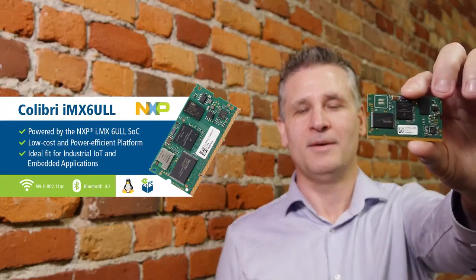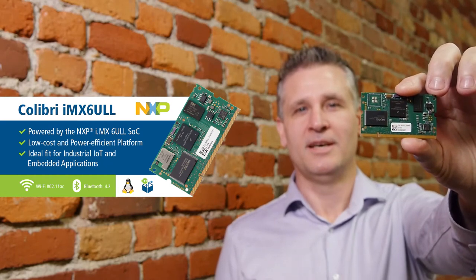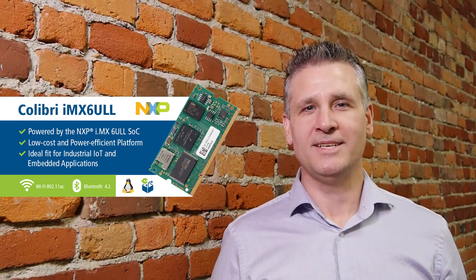The first thing I'd like to tell you about is our new i.MX6 ULL module based on the NXP i.MX6 ULL processor. This module is the first from Toradex to have embedded Wi-Fi and Bluetooth capability. It's an ideal fit for industrial IoT and embedded applications. If you'd like more information, please check out our website.